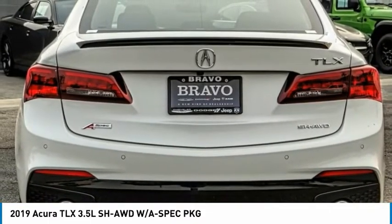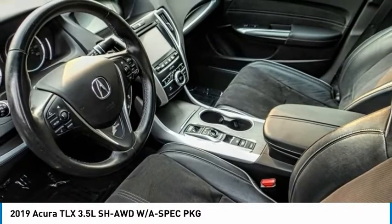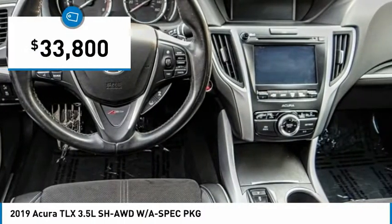It comes with an extremely quiet interior, spacious front seats, and smooth ride quality, and is priced below $35,000.